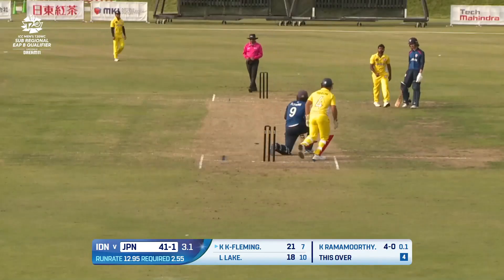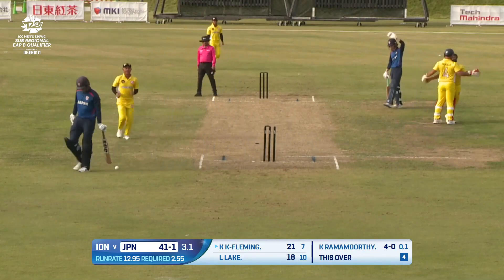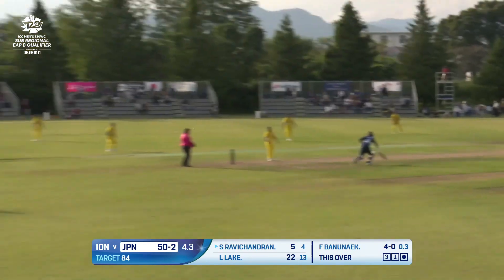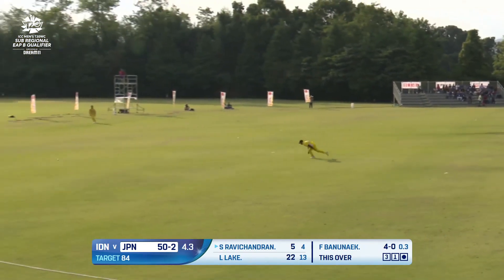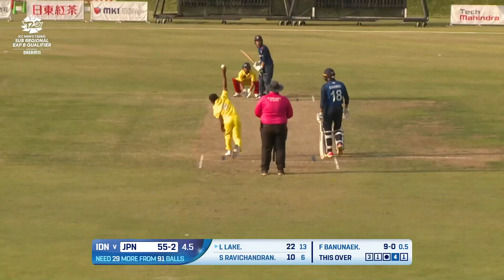That keeps low and he's been bowled — Kendall Karawaki Fleming, perhaps a little bit unfortunate on that occasion. Indonesia seated for victory. Thumped down the ground — a widest mid-on will not cut that off. Some middle overs.